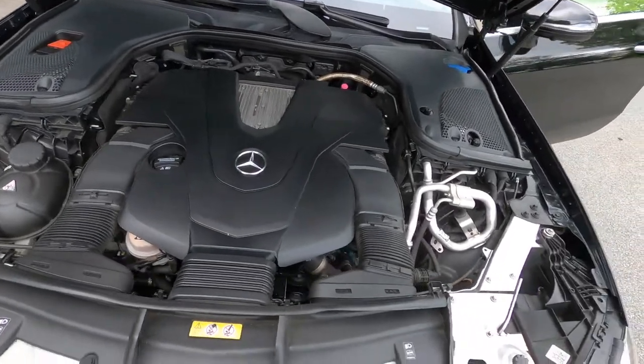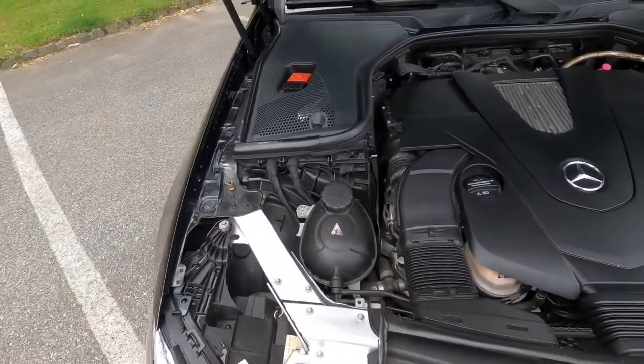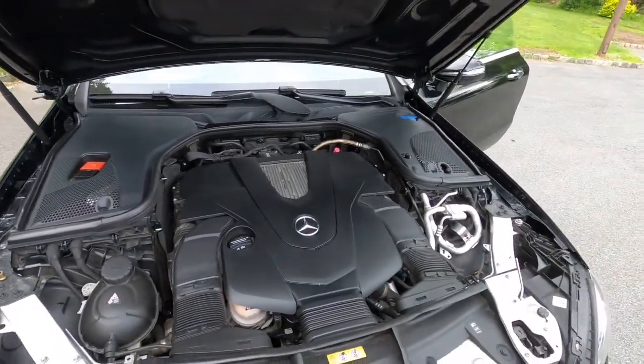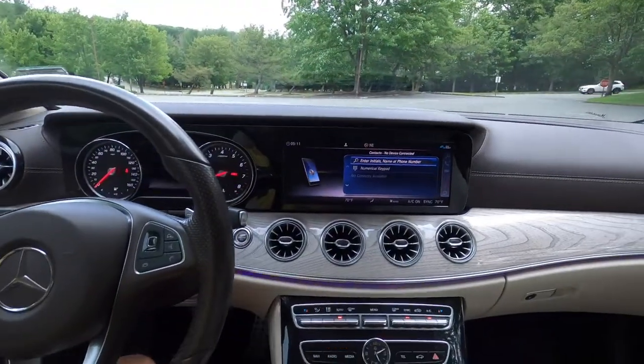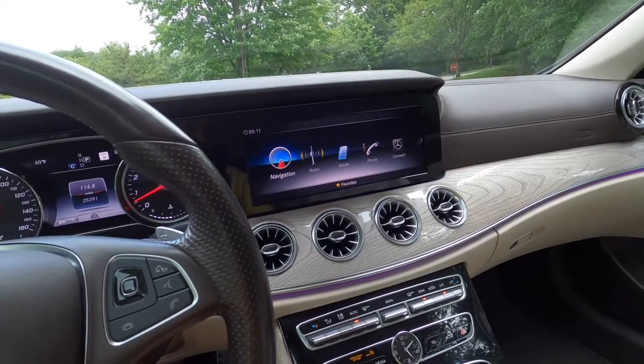Under the hood is the 3.0 V6 with two turbos, producing somewhere around 325 to 326 horsepower. It's pretty peppy — the way the transmission is geared and the way it delivers the power is really nice. No matter where you are in the RPM range, it just jumps right up and executes a good power delivery. You can feel the car's weight a little bit being a Mercedes-Benz, but the interior is just super nice — navigation, everything.